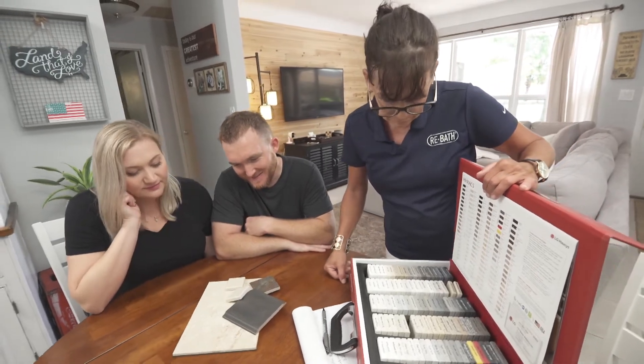Rebath — beautiful custom bathroom remodeling. All right, we're good to go and get you started on your bathroom. Great, thank you so much. You're welcome, thank you so much.